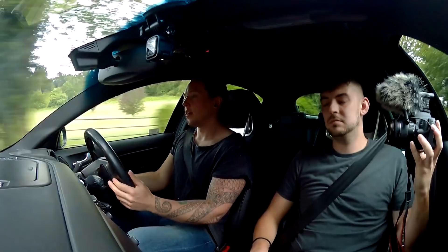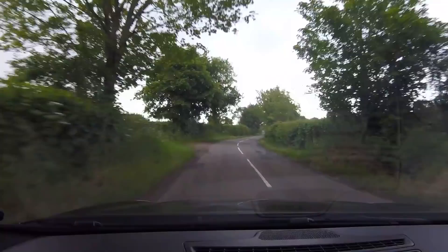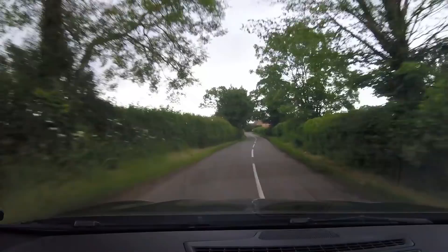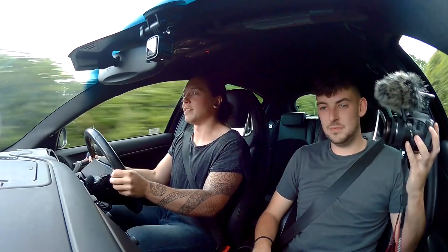This feels more direct than the A45 because it feels like I'm better connected to what's going on. The A45 felt like that was in charge to a certain extent. You have to sometimes grab this car by the scruff of the neck and drive it. But this is more fun, I think, than the A45 was.